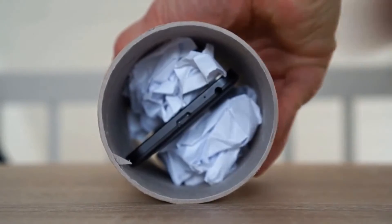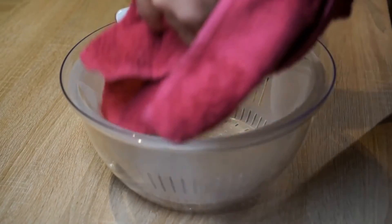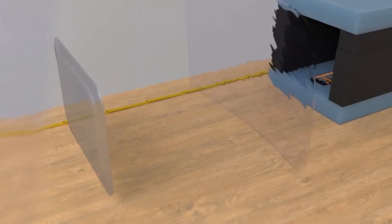FeeFox also comes with some pre-installed experiments. For example, you could use your phone to track the velocity of a row, you could use your phone to measure the centrifugal acceleration in a salad spinner, or you can turn your phone into a full sonar. These are only a few examples of what you can do with FeeFox.